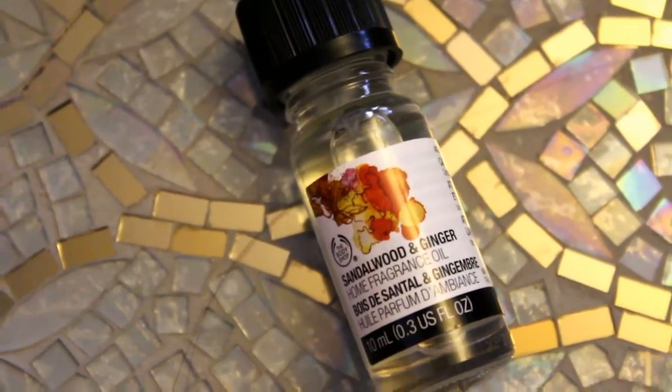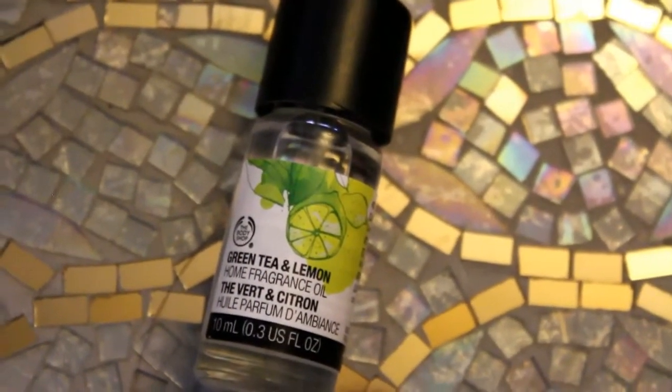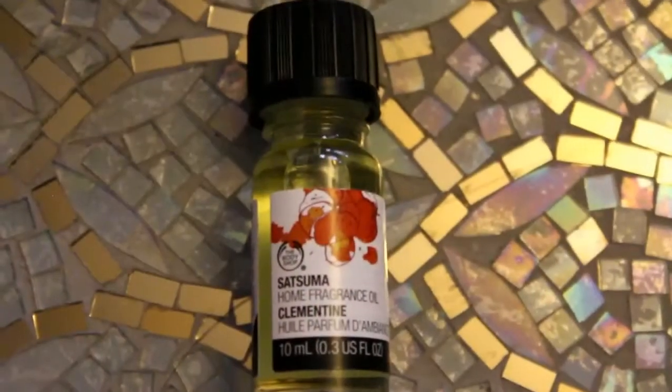The first fragrance oil is sandalwood and ginger — I burn these in a little candle oil warmer and they work really well, giving off a strong scent for the most part, though some are lighter than others. I got two of the sandalwood and ginger, and then green tea and lemon — I really like that one. The last one is satsuma, which is super strong; you will smell that one throughout a good portion of your house.